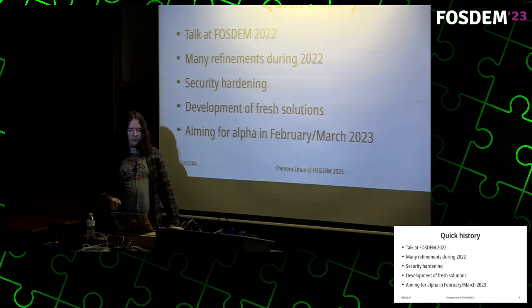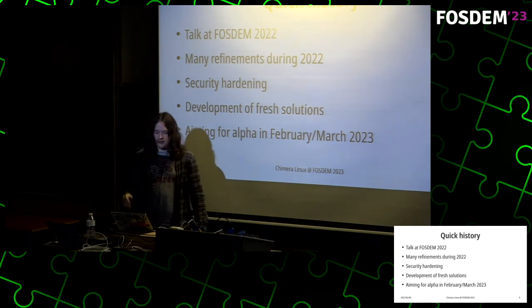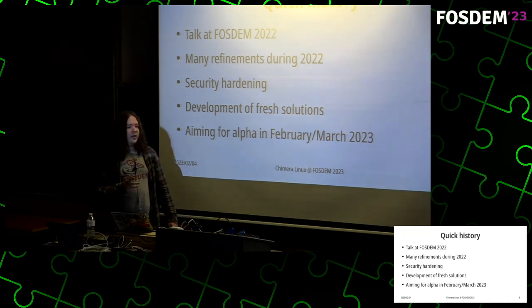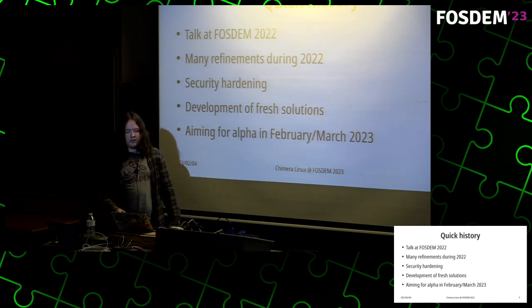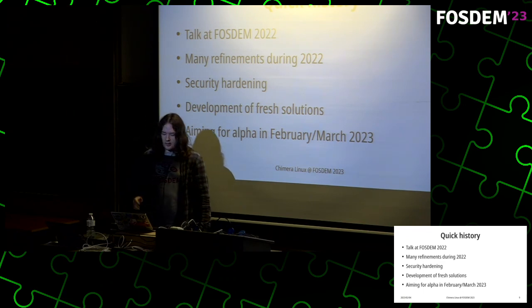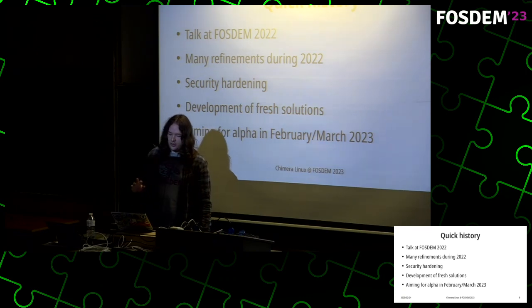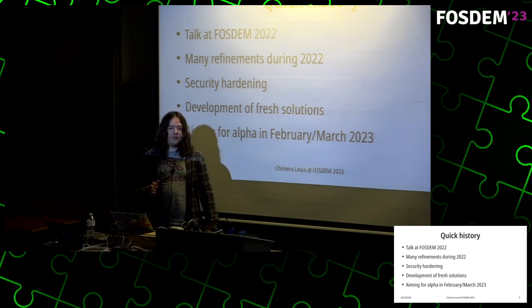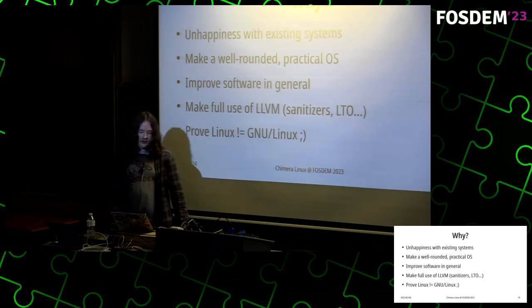I did the last talk as a chronological thing. I'm not going to do that this year because there have been too many things and I couldn't fit it into a 50-minute slot. A huge focus last year has been on security hardening and development of new solutions for things we've been missing. I'm currently aiming for an alpha release — sort of an early adopter release — in late February or early March, planned to coincide with one of the betas of FreeBSD 13.2.